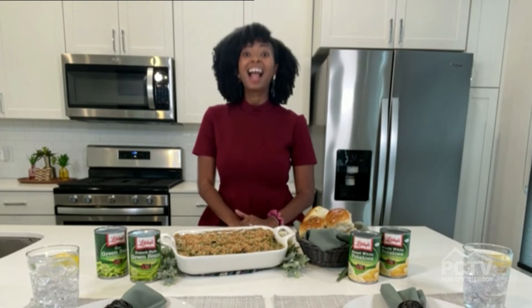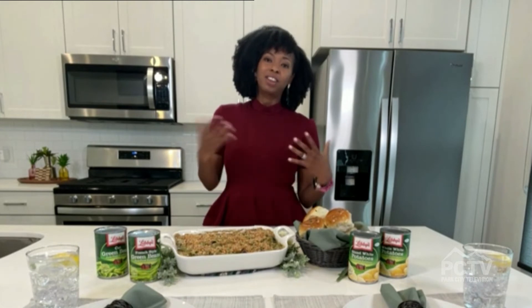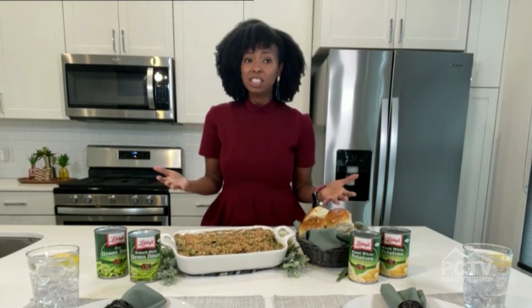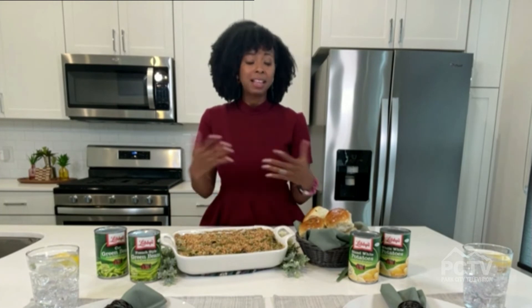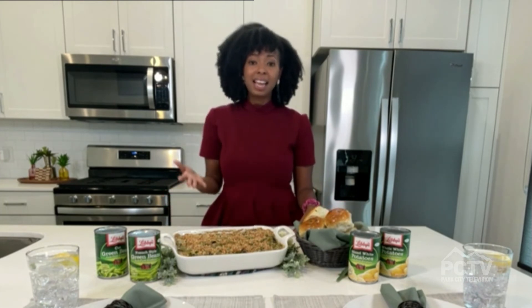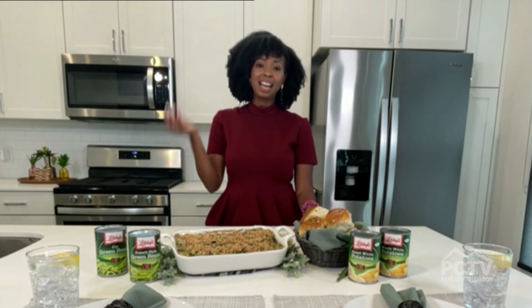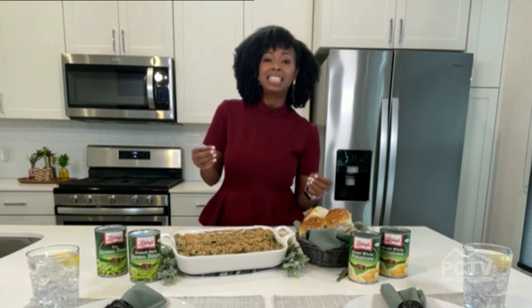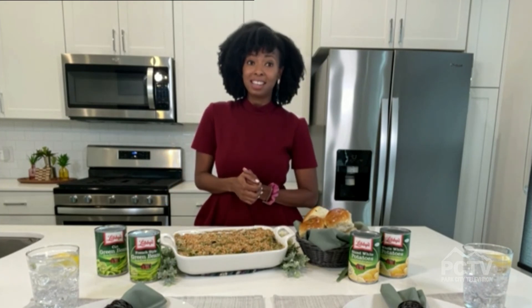And we hear there's a $5,000 college scholarship up for grabs — tell us about that. I'm excited to be partnering with Libby's Vegetables to announce their annual Cansgiving contest. We're inviting cooks to take those classic family recipes, revamp them, and make them your own using a can of Libby's Vegetables with some creativity. You can enter on Instagram using the hashtag Libby's Cansgiving contest, or at LibbysCansGiving.com. The contest runs from November 8th through the 28th — and that's how you can win $5,000.